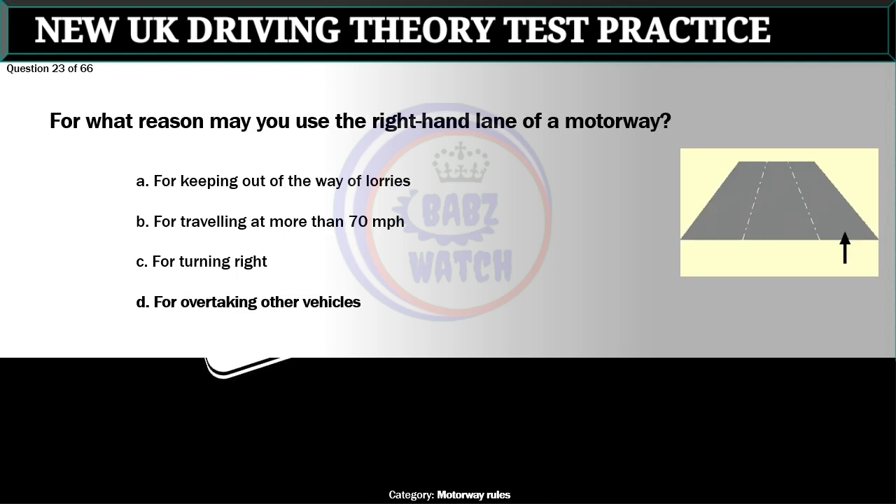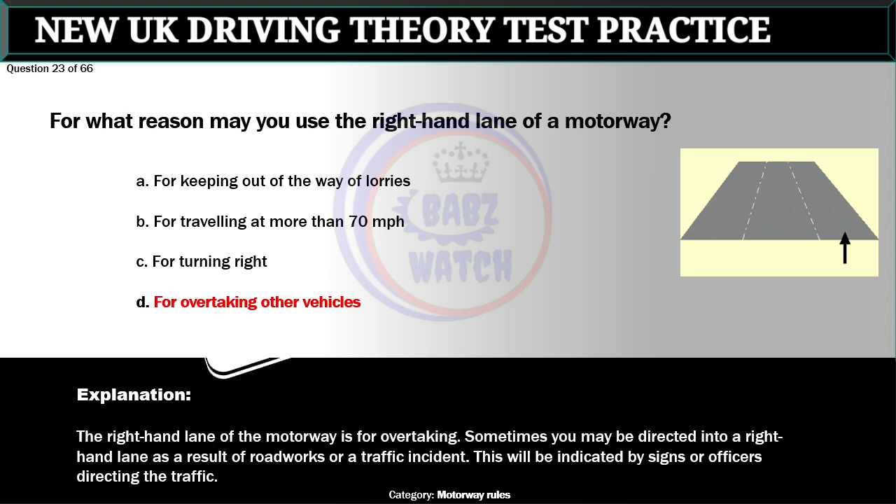Question 23 of 66. For what reason may you use the right-hand lane of a motorway? A. For keeping out of the way of lorries. B. For traveling at more than 70 miles per hour. C. For turning right. D. For overtaking other vehicles. The correct answer is D: For overtaking other vehicles. The right-hand lane of the motorway is for overtaking. Sometimes you may be directed into a right-hand lane as a result of roadworks or a traffic incident, as indicated by signs or officers directing the traffic.